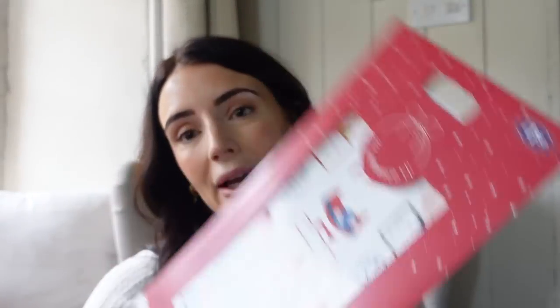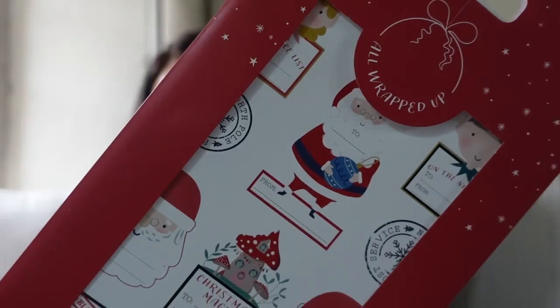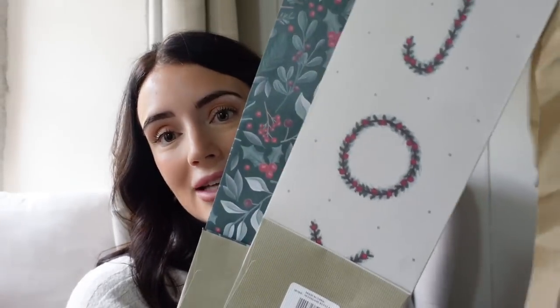I grabbed some sticker gift tags — instead of the little tags you hang on with string, I went for these sticker ones because I just thought they were really, really sweet. These were £1.50 and you get 100 stickers. And I just picked up a couple of gift bags for wine bottles. I love the design — one says 'Joy' and this one has holly and mistletoe on it. These were 90p each, so I grabbed a couple because you always give someone a bottle of wine at Christmas.